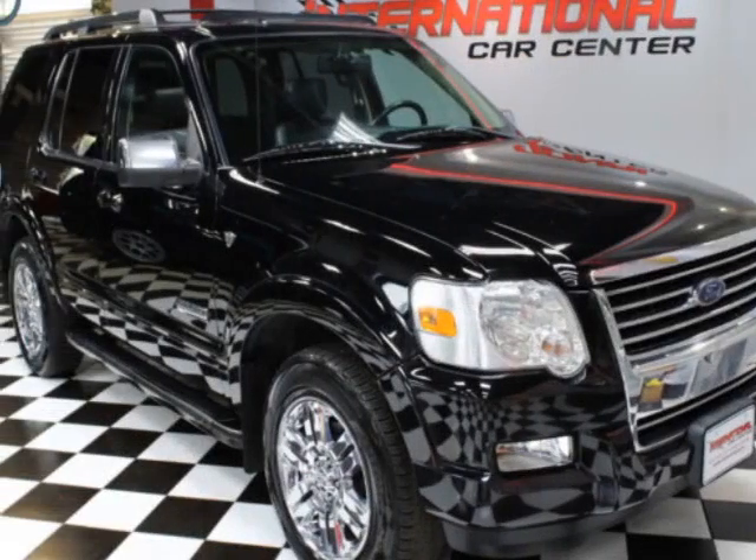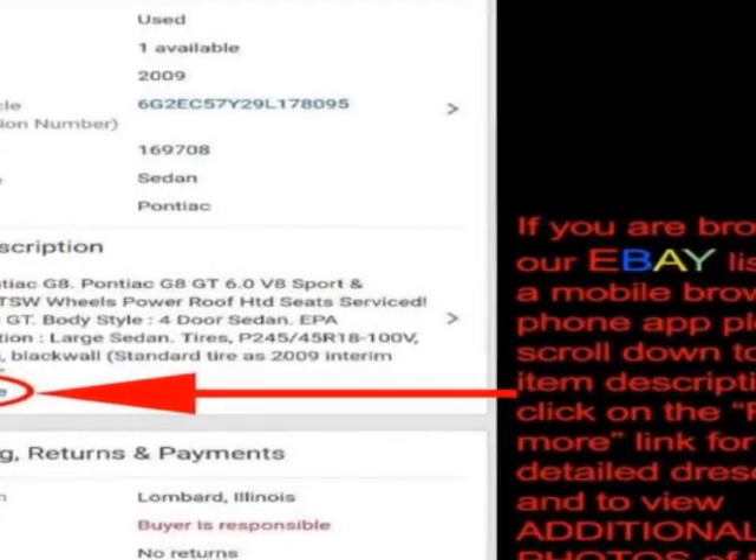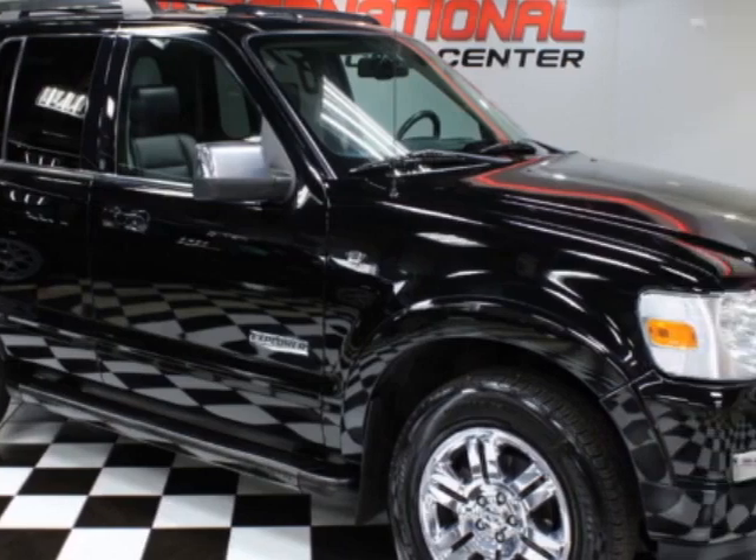Check out this 2008 Ford Explorer. This Explorer has just under 126,500 miles. For your protection, a warranty is available for this vehicle.